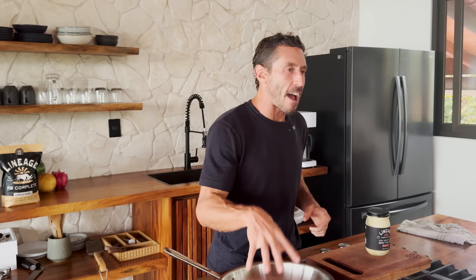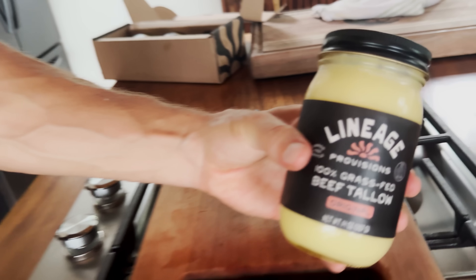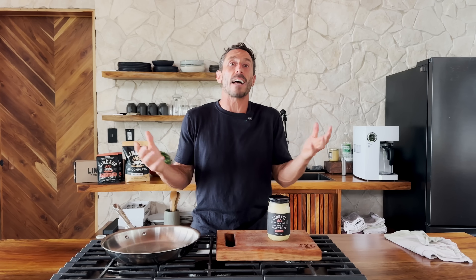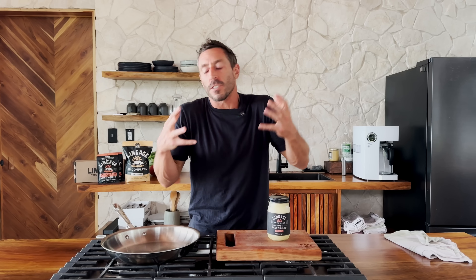My favorite cooking fat is — drumroll please — tallow. Tallow is rendered beef fat. I didn't even know what tallow was until I was probably 30 or 40 years old. You take the fat from a cow — the trim, the kidney fat, which is high in stearic acid — put it in a kettle, render it, and you end up with tallow.